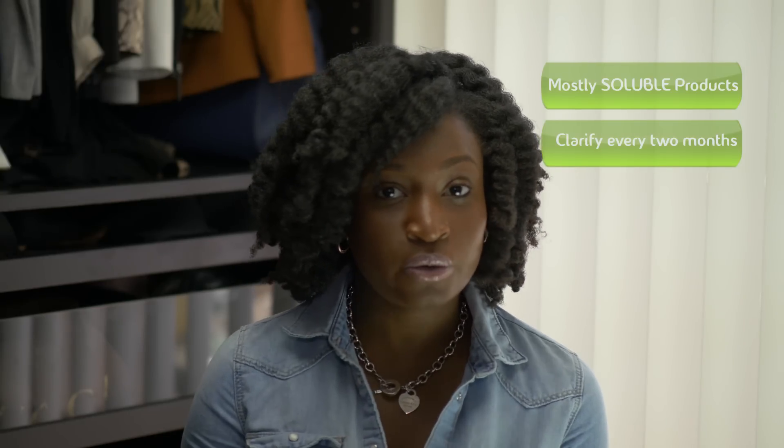If you rarely use heavy and insoluble products on your hair, I suggest using clarifying shampoos every other month, or if you notice your hair is not responding the same way — whichever comes first. And if you're a heavy product user, use clarifying shampoos once a month.